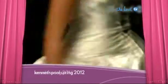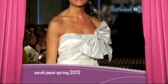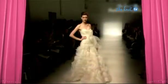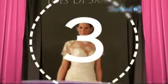Number four on our list of top trends is big couture bows. Whether structured or floppy, this detail was featured on many gowns. These oversized bows cinch in your waist, creating a beautiful and slimming focal point.